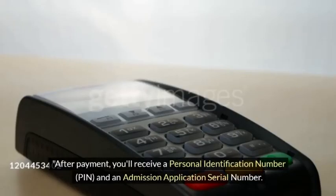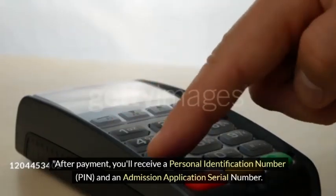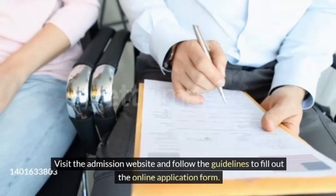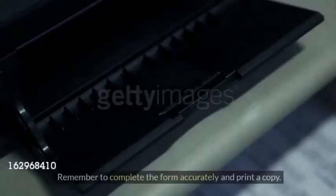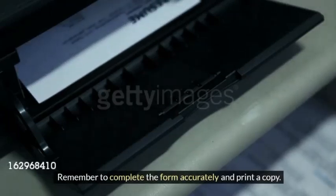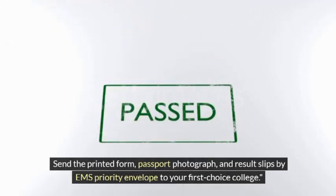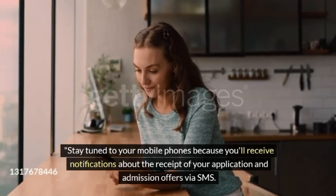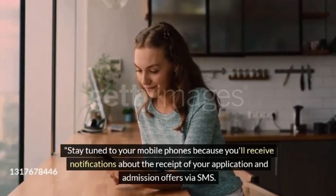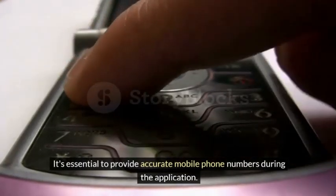After payment, you'll receive a personal identification number (PIN) and an admission application serial number. Visit the admission website and follow the guidelines to fill out the online application form. Remember to complete the form accurately and print a copy. Send the printed form, passport photograph, and result slips by GH priority envelope to your first-choice college. Stay tuned to your mobile phones because you'll receive notifications about the receipt of your application and admission offers via SMS. It's essential to provide accurate mobile phone numbers during the application.